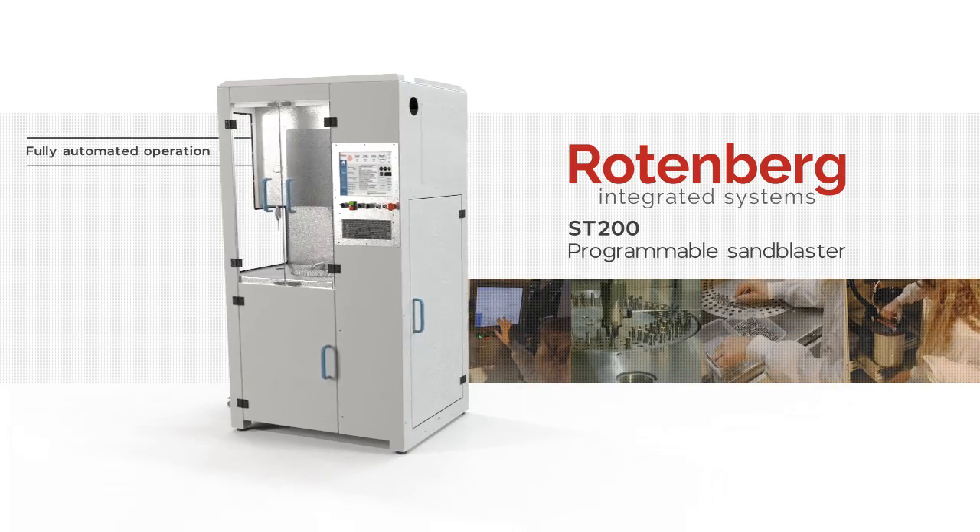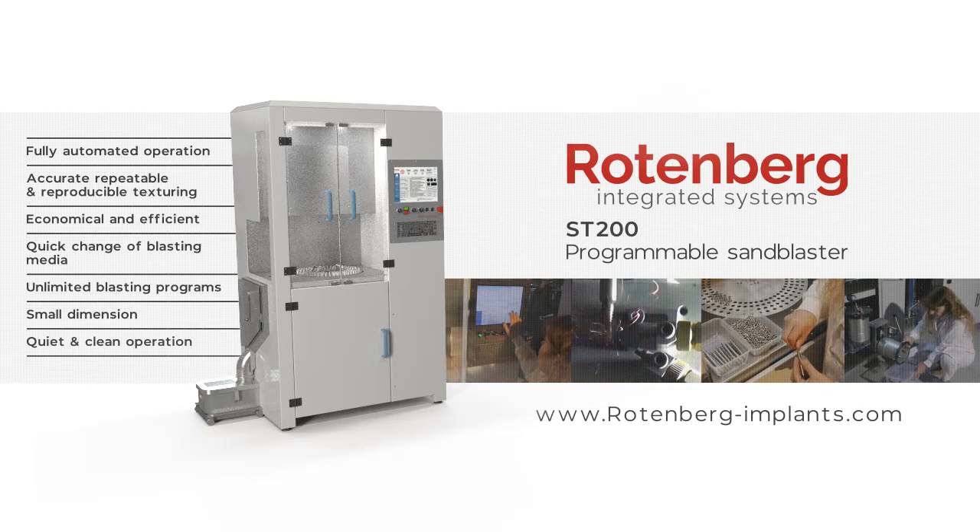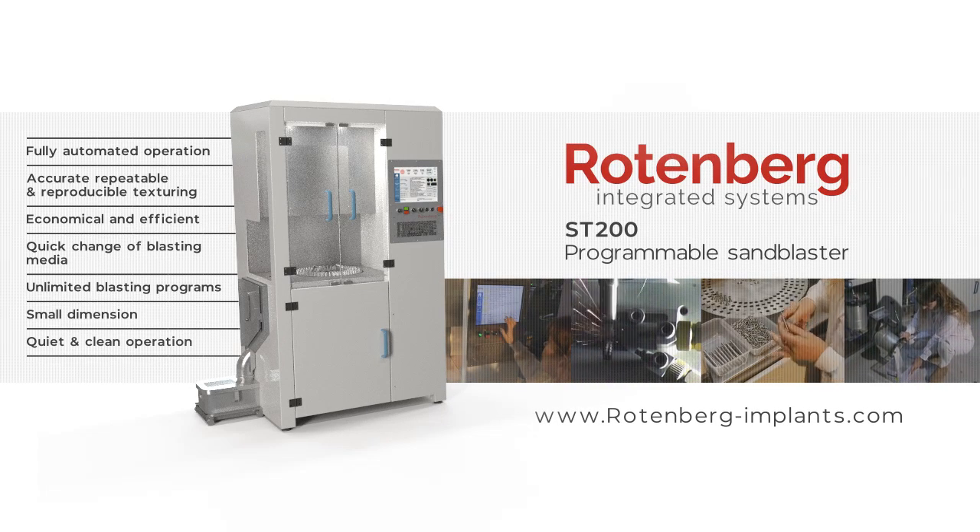Rottenberg's ST-200 programmable sandblaster. For more information, contact us at www.rottenberg-implants.com.